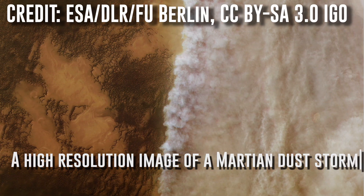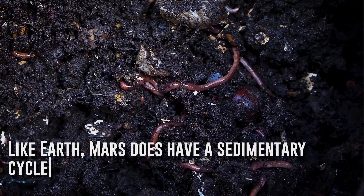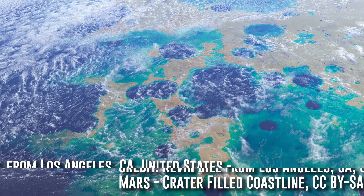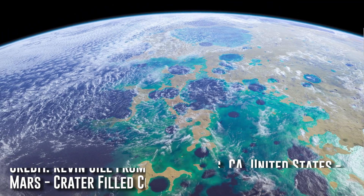The majority of Mars's erosion is caused by wind and dust storms. Like Earth, Mars does have a sedimentary cycle, which is the process where surface rocks are slowly eroded into soil, or in Mars's case, regolith. But unlike Earth, Mars does not have abundant liquid water on its surface or plate tectonics to assist in that process. But according to this new study, that wasn't always so.